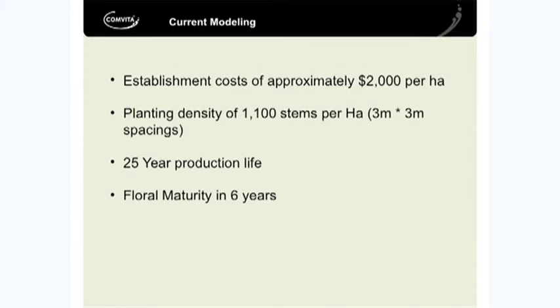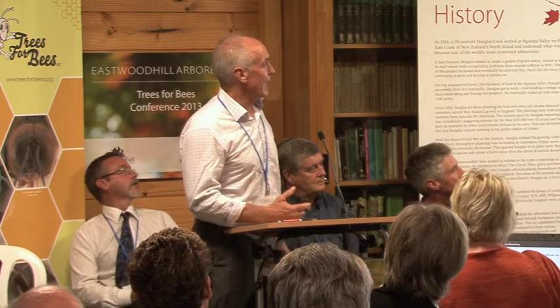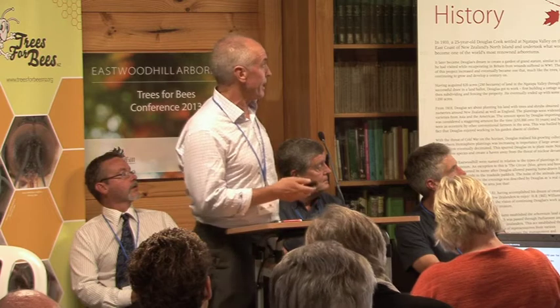That varies quite a bit according to the state of the land - like if it's partly reverted, it's got gorse on it, that sort of thing, the establishment cost might be a little bit higher. If it's clean pasture but steep land, you could probably do it for less than that.